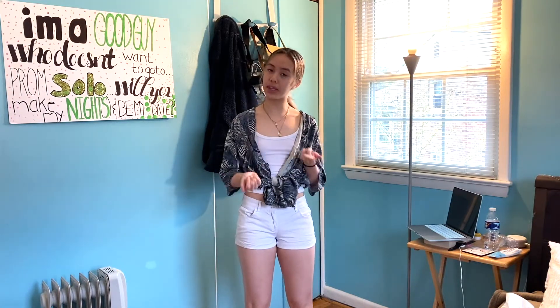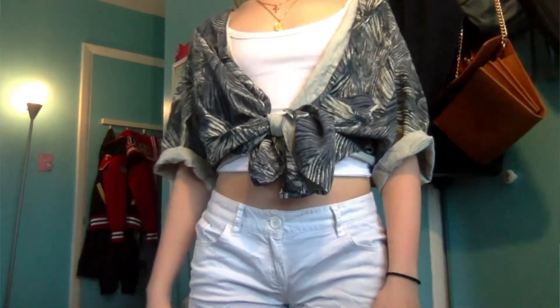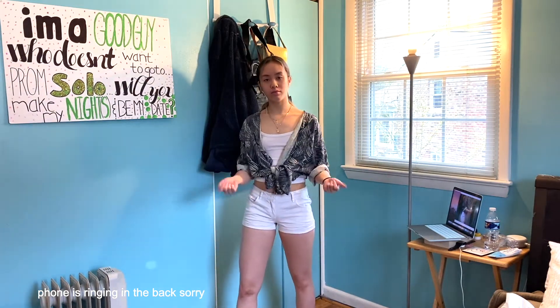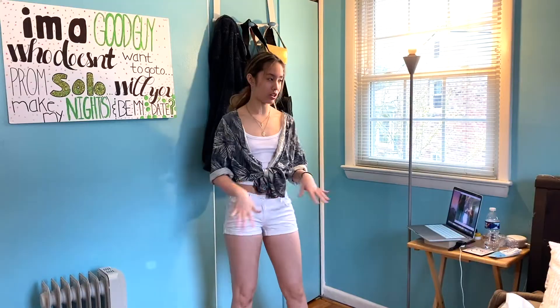I'm wearing a simple cami underneath and then this thrifted shirt — it's kind of an iconic piece of mine. With these shorts I was getting a vacation vibe, so I decided to go with a Hawaiian shirt. I rolled it up so it looks more put together, because the sleeves are just so long. I would wear this vacationing in Brazil — it's like a rainforest type of look. With a bucket hat this fit would be fire.